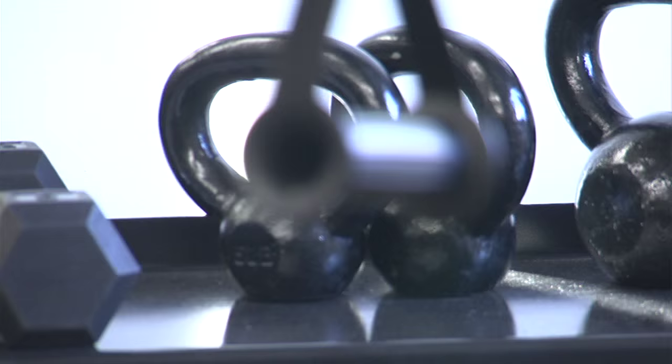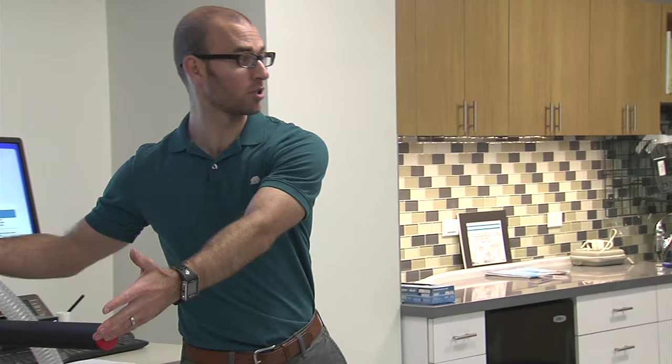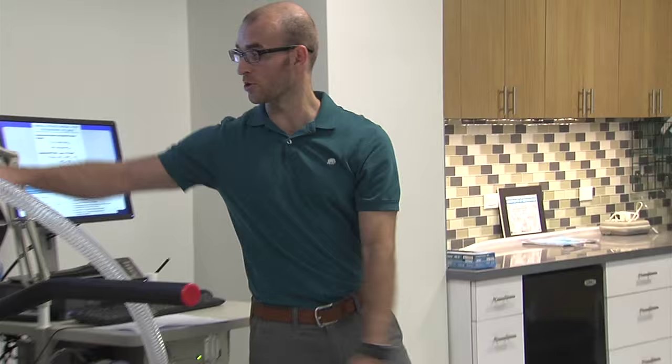The lab has two major components. One side has a lot of weight equipment and the other side has our treadmill and metabolic cart and what we call a wet lab. It's an all-encompassing lab that not only allows us to teach but also to carry out research.